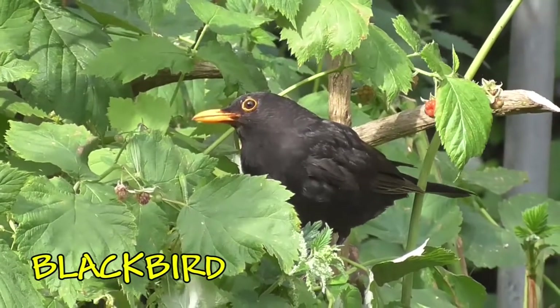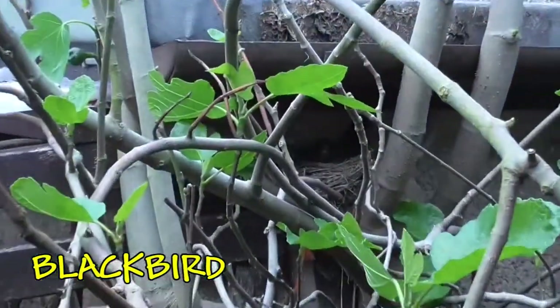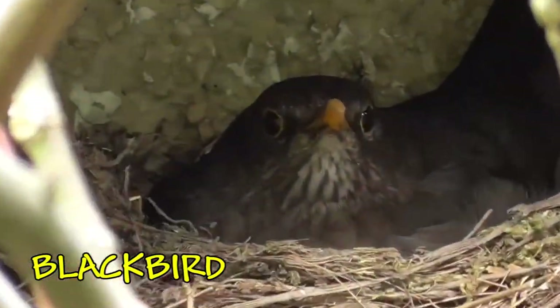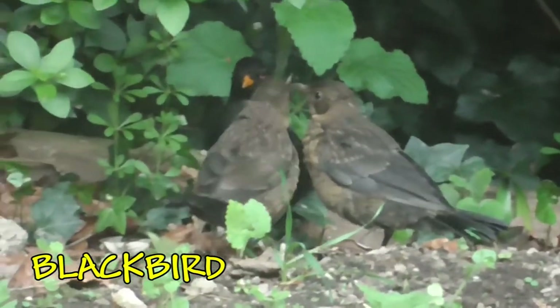They do like feeding on fruit. This is the female — she's brown. And if you're lucky, you might find them nesting in your garden. When the youngsters come out of the nest, they're almost as big as their mum and dad.